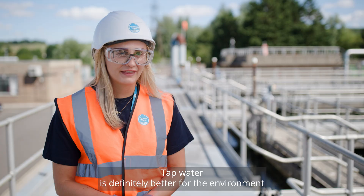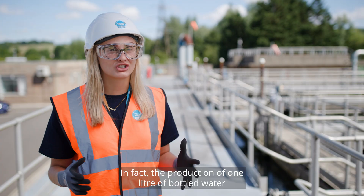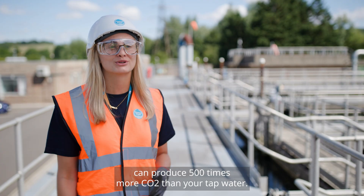Tap water is definitely better for the environment because it has no plastic and no manufacturing. In fact, the production of one litre of bottled water can produce 500 times more CO2 than your tap water.